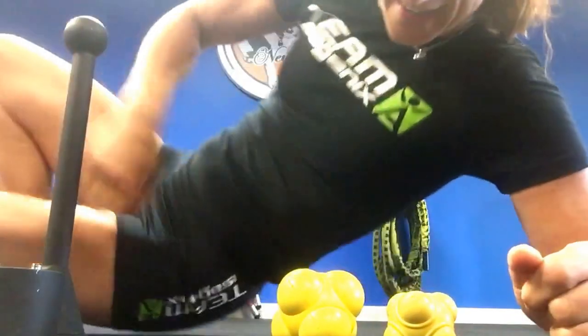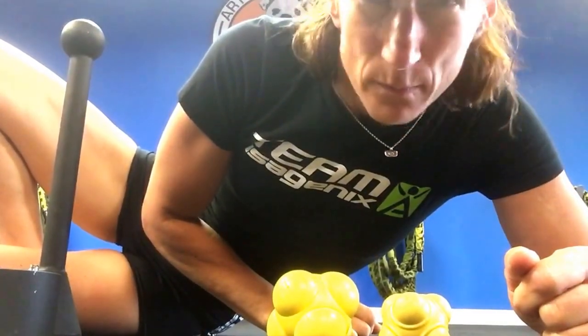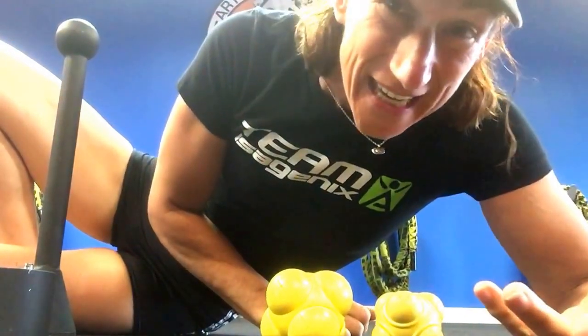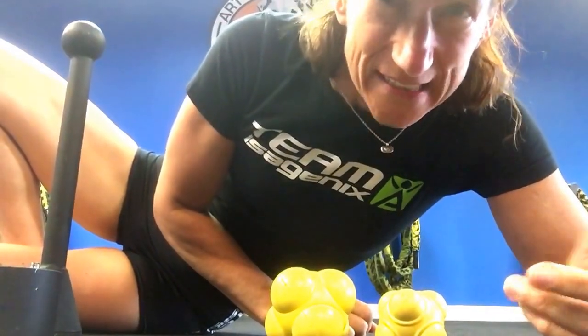Hey! Are you feeling kinky today? I feel kinky sometimes, it happens. I have a tip for you when you're feeling kinky sometimes.